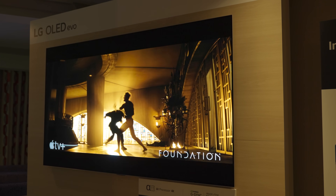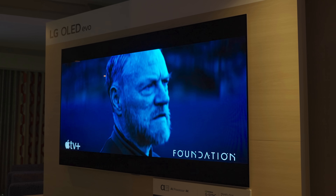Considering the fact that they basically just tweaked the MLA panel a little bit and changed the processing that boosts the brightness from the TV, and achieved a rather significant boost in brightness over just one year, there is a possibility they could do it again and come out with an even brighter OLED next year. I guess we'll find out in 2025. Let's just stick to 2024 for now though.